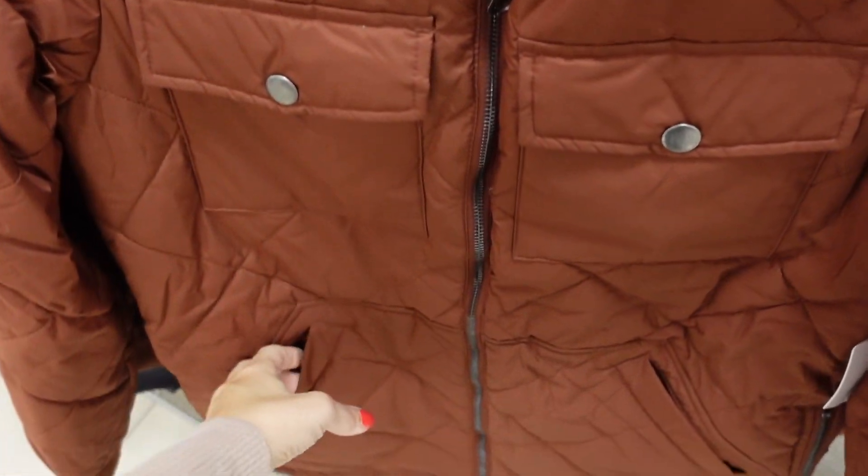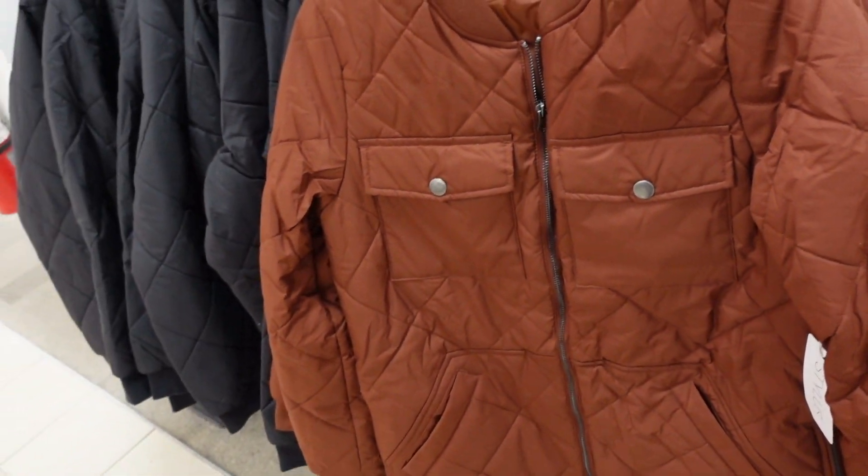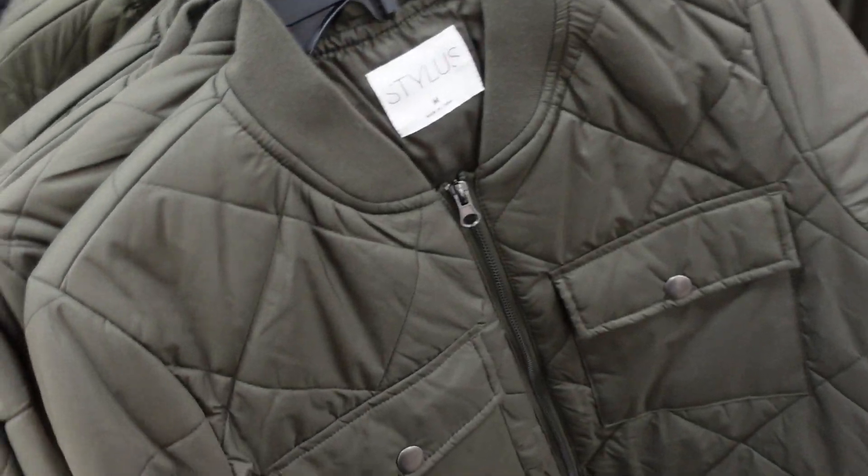A quilted shacket from Stylus with ribbing around the neckline, zip front, two flat pockets, side pockets, and ribbed wrists. Comes in rust quilted and black. This line is 30% off — regularly $84, down to $57.99. Also comes in green.